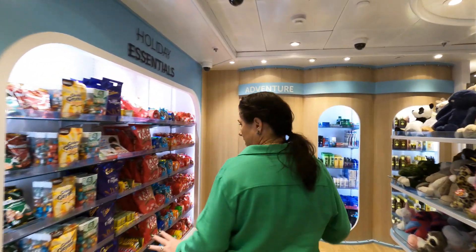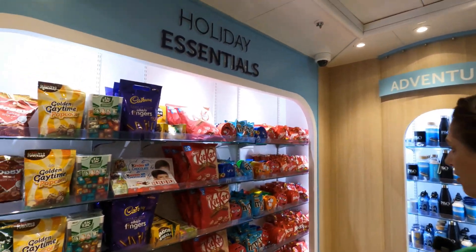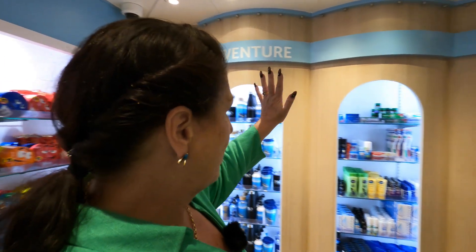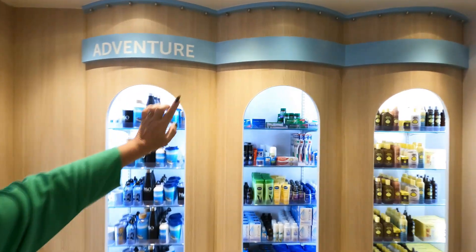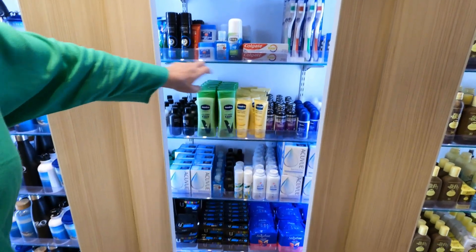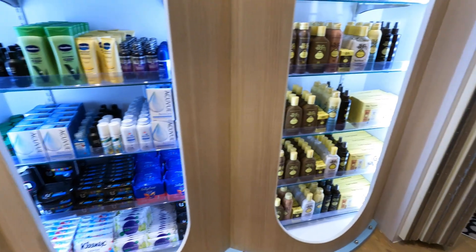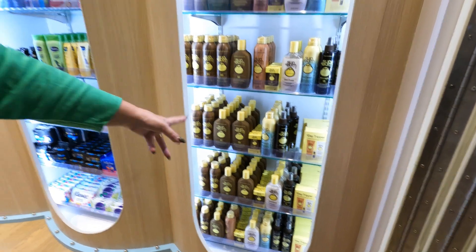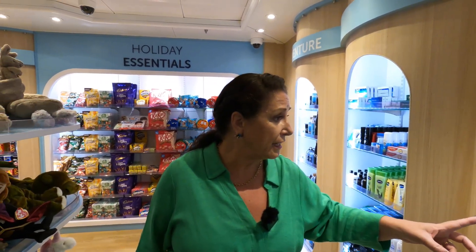More sweets and things here. M&Ms — fantastic. And then the real essentials: things like ibuprofen, toothbrushes, toothpastes, deodorants, shampoos, ladies' feminine products. All the Sunbomb is the sun tan lotion of choice on board here. This is very good — Robert uses this for his scalp and it's excellent.